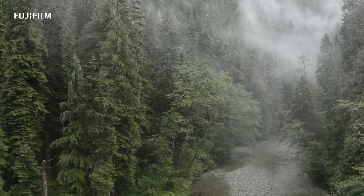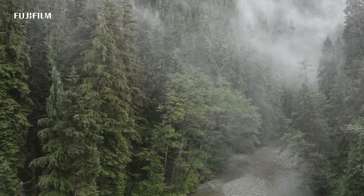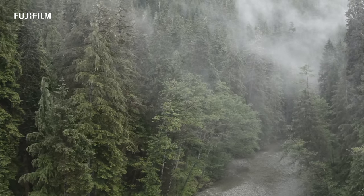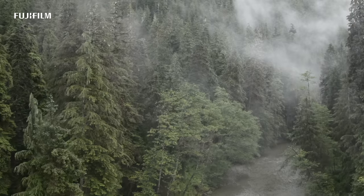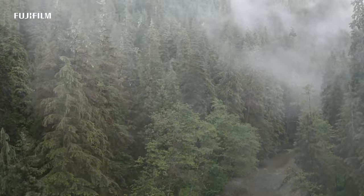Ask any nature photographer what inspires them to spend time in the outdoors and I'm confident that the answer would be a universal one. It's not the image that they're chasing but the experience.